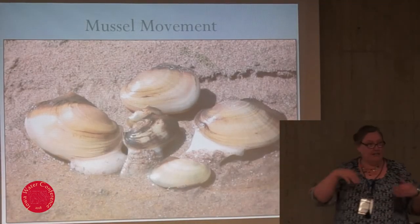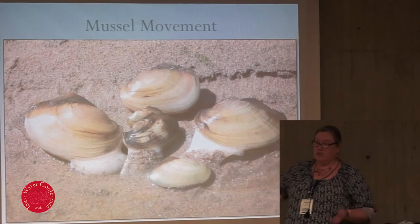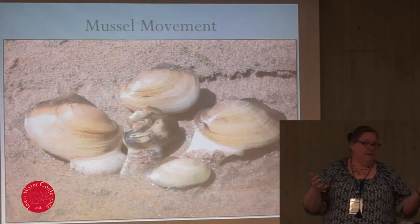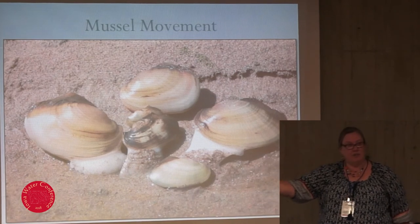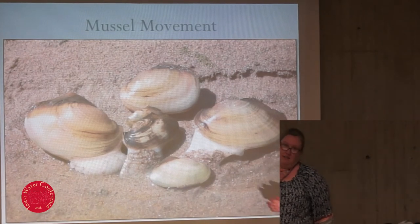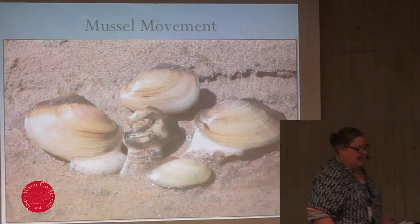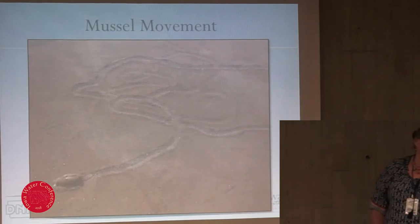Mussels can move — they burrow in the substrate, moving up and down, but also horizontally. They have a foot that's more like a big flexible tongue. They stick their foot out, hook it in the substrate, pull their shell, then stick their foot out and hook and pull again. They don't move very fast, and they have no eyes and very little in the way of a brain, so they have no sense of direction.